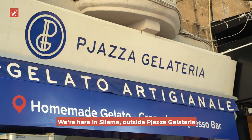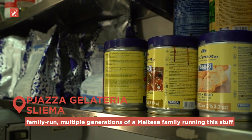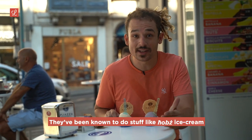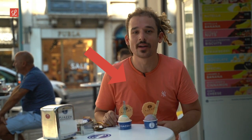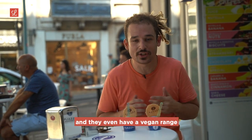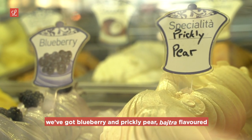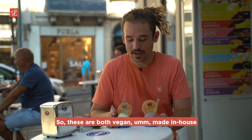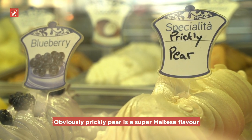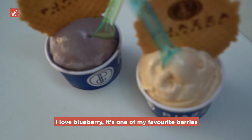We're here in Sliema outside Piazza Gelateria — a really cool family-run place, multiple generations of a Maltese family running the shop. They do gourmet ice cream with really cool flavors; they've been known to do things like ħobż ice cream — yes, that's Maltese bread ice cream — and pastizzi-flavored ice cream. They even have a vegan range: lemon, strawberry, and in front of us we've got blueberry and prickly pear bitters flavored — both vegan, made in-house. I'm starting with the blueberry.